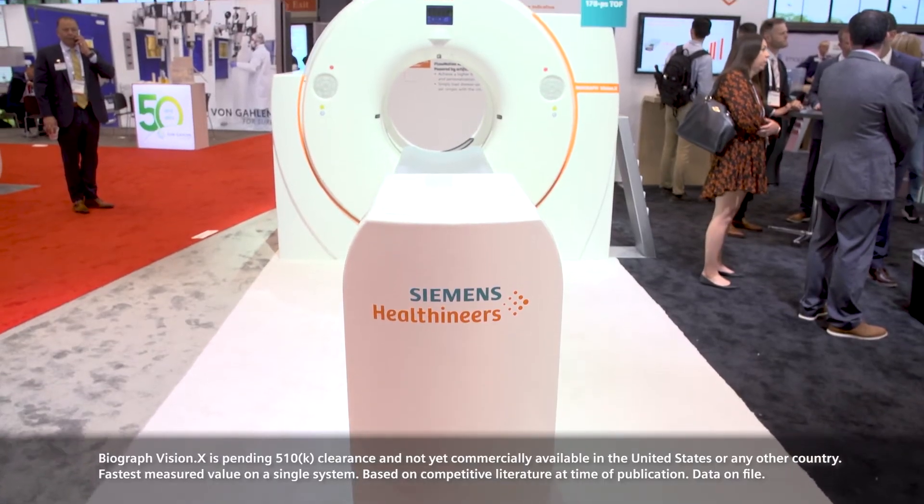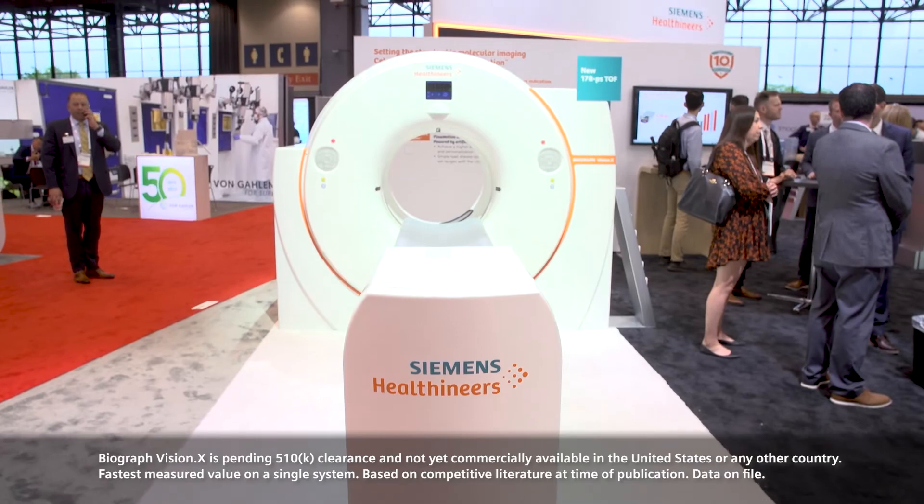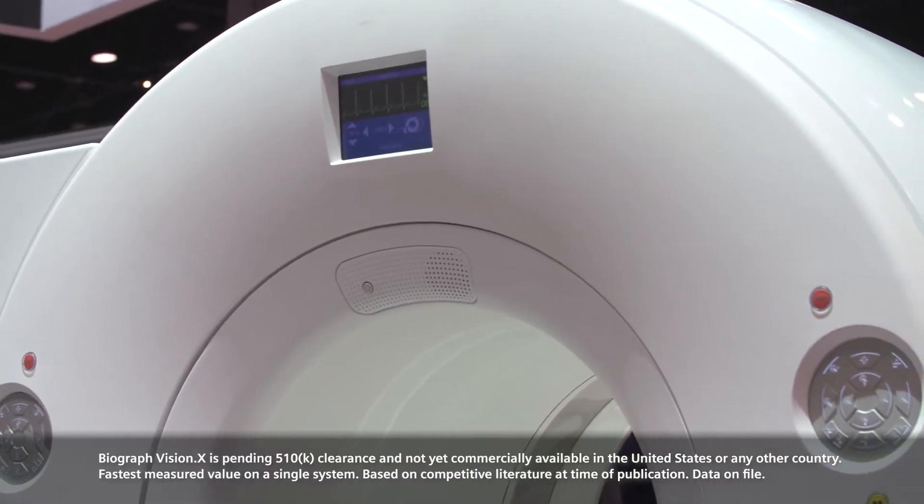One of the advantages is it enhances small lesion detectability. Another aspect is that customers have the flexibility to inject lower doses to their patients and to scan faster, or a combination of both. There are a lot of enhancements and improvements you can do with time of flight at the clinic.